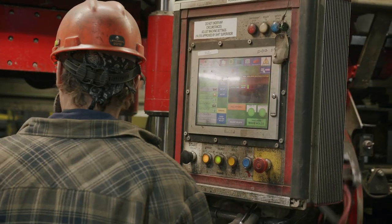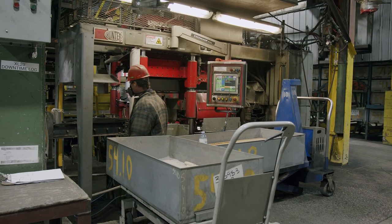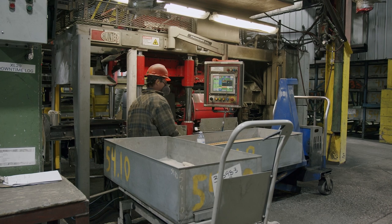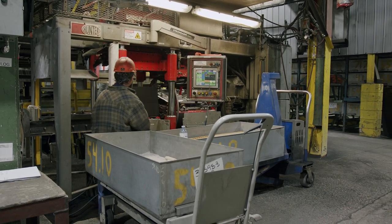We do stay very automated. We stay on top of technology. Every year we're replacing some of our equipment with the latest and greatest, and we also have an in-house engineering team that engineers a lot of the equipment that we have.